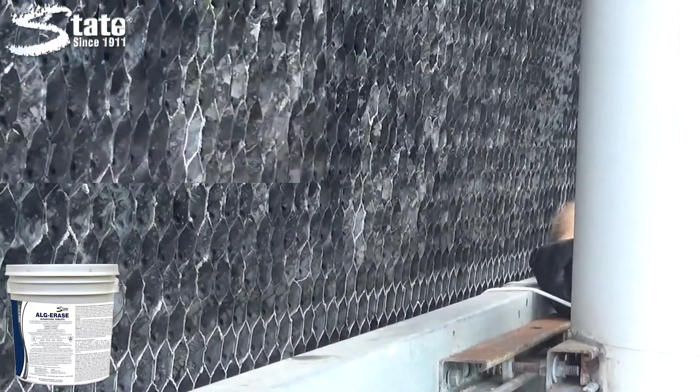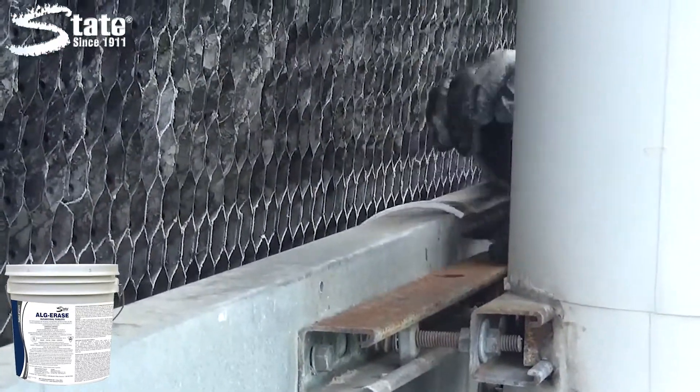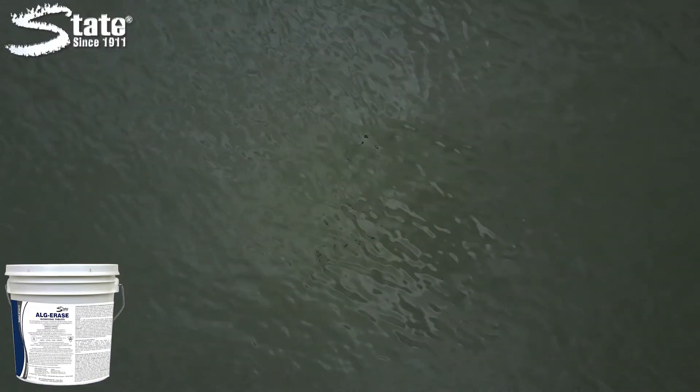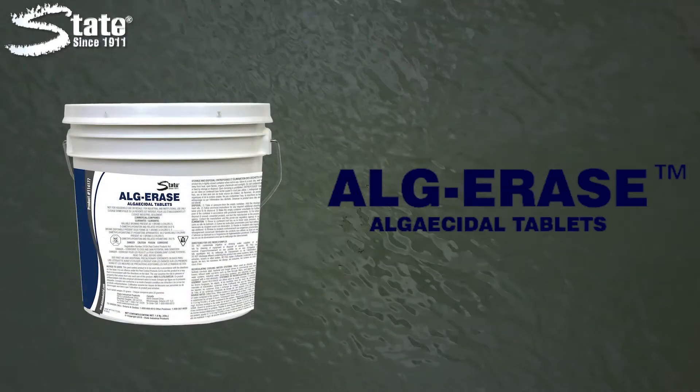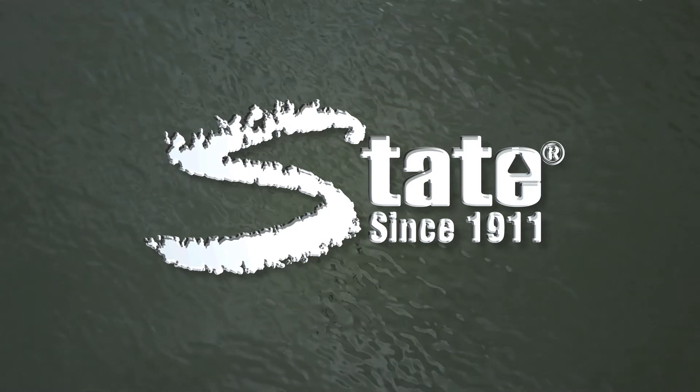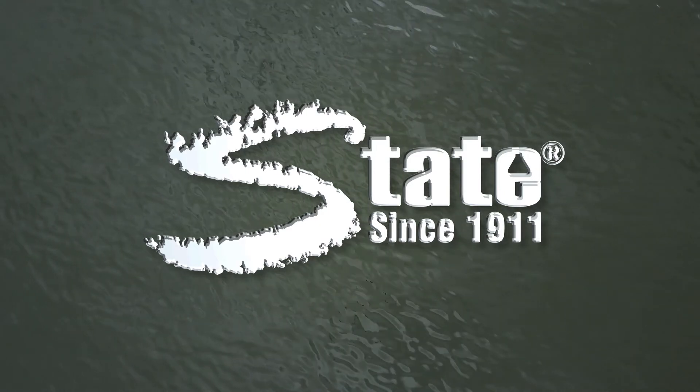When used as directed, Algerace is non-foaming and effective in a wide variety of water conditions. Keeping your cooling towers running smooth with Algerace, another quality solution from State Industrial Products. Caring for work environments since 1911.